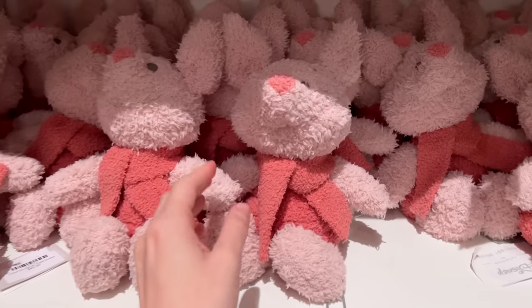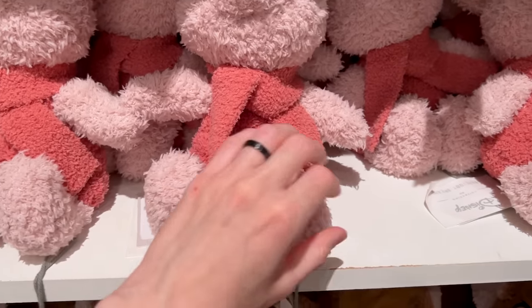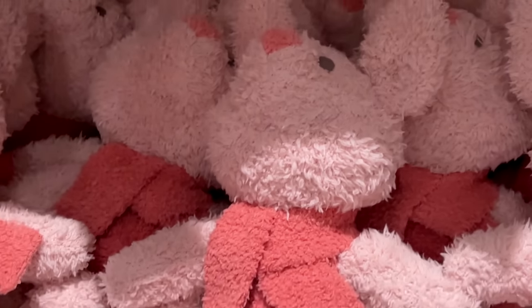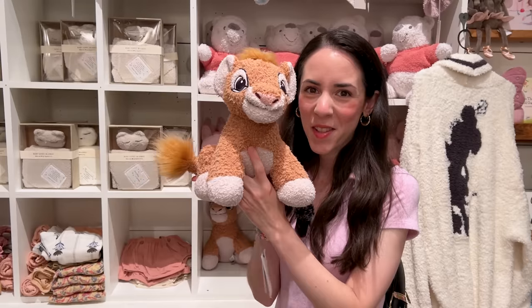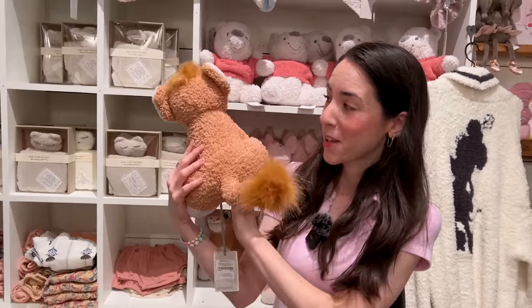That is so cute! I love the neutral colors. And this one — I said 'Eeyore' but it's actually Piglet! And this is Simba for $50. Here he is next to my body so you can kind of see the size of these.